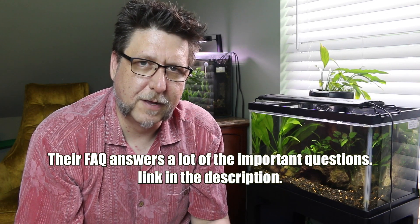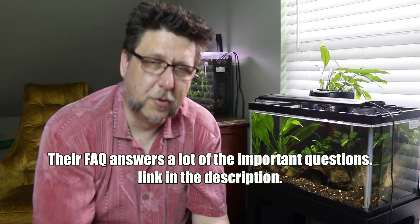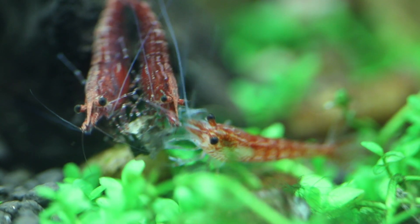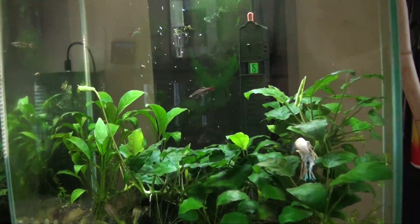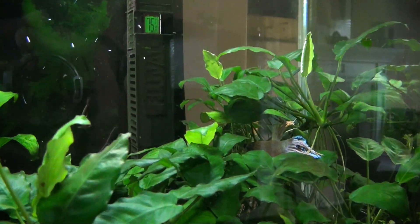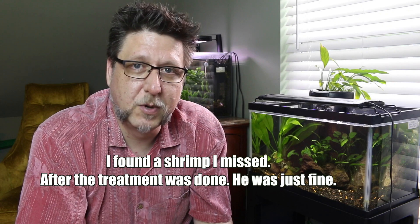I wasn't too worried about the effect on the fish, but just to be safe I pulled the betta and all the shrimp out. The shrimp went into the two-gallon, where they're actually breeding now — they really like that little tank. The betta went to the Fluval Edge 12-gallon, which in a previous video I recommended not putting a betta in, but I got so many comments saying it works fine that I decided to try it, and he seems pretty happy in there.